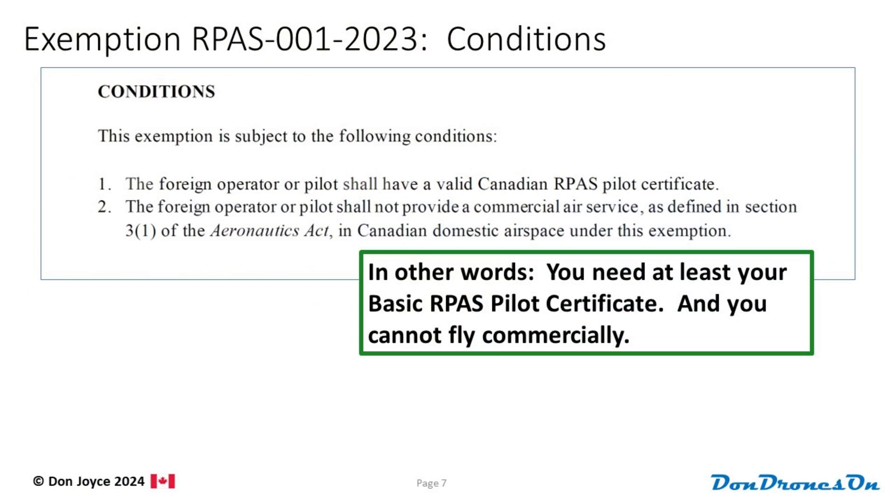The next section lists the conditions that you need to follow. The first item says you need to have at least your basic RPAS pilot certificate in Canada. And of course, if you're flying somewhere that requires an advanced certificate, you'll need an advanced certificate. The second condition is a repeat that you cannot fly commercially if you want the exemption.